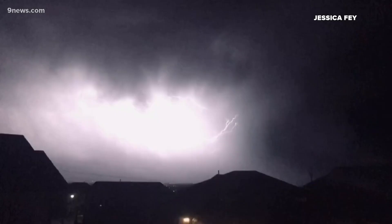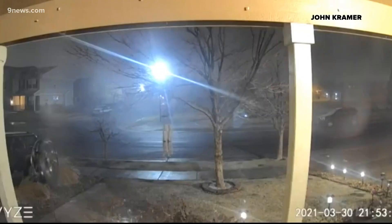Lightning flashes lit up the Northeast Denver Metro at about 10 o'clock Tuesday night. This was not just a regular thunderstorm though — this one was dumping heavy snow.